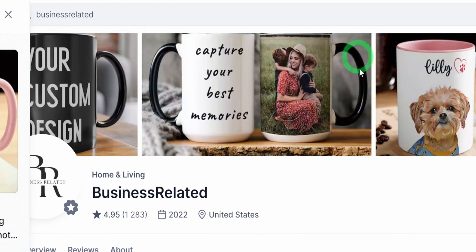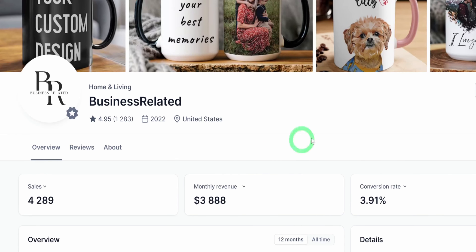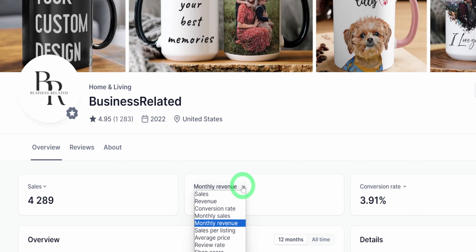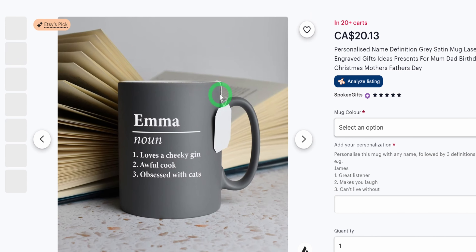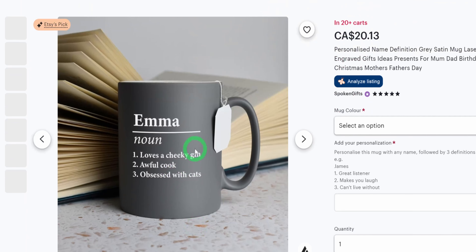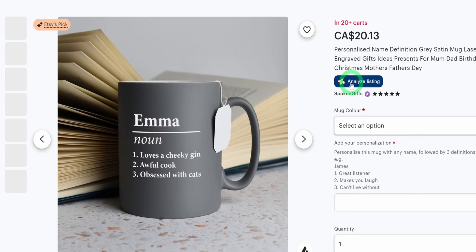This is not the only store like this. The store called Business Related makes about $3,800 monthly selling personalized mugs, and over the store's lifetime they have generated revenue of about $75,000. Analyzing these stores further, starting with Spoken Gift, you can see that one of their best-selling items is a very simple text-based personalized mug. I will use my favorite research tool, Everbee, to get more information about this listing.